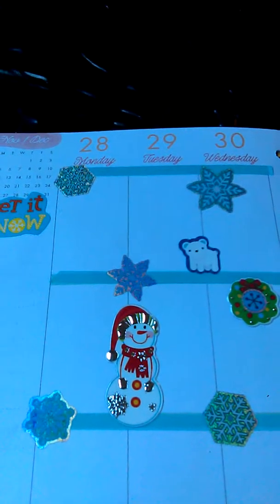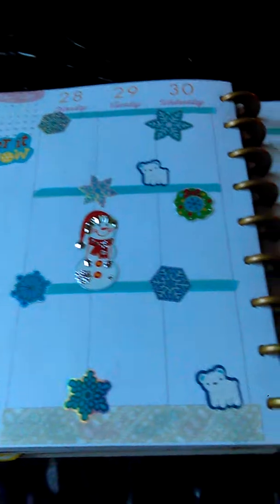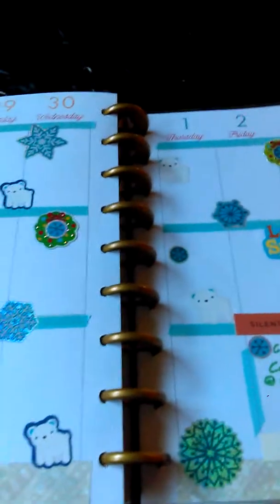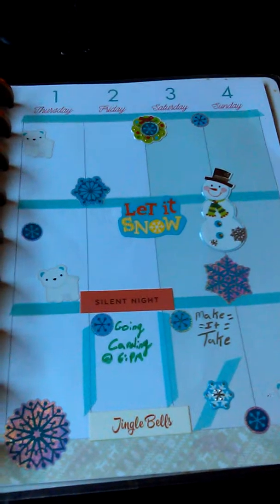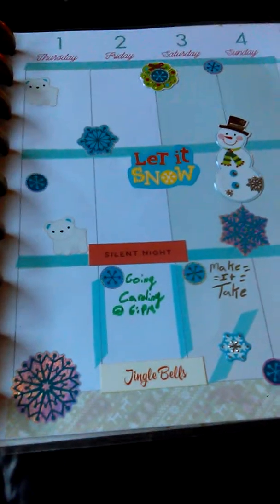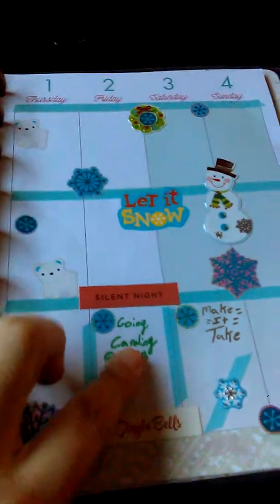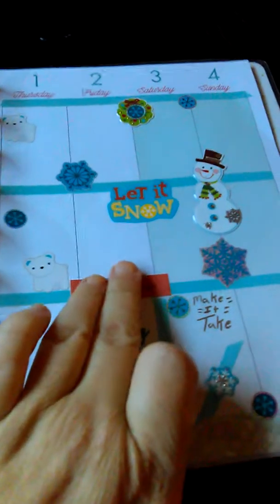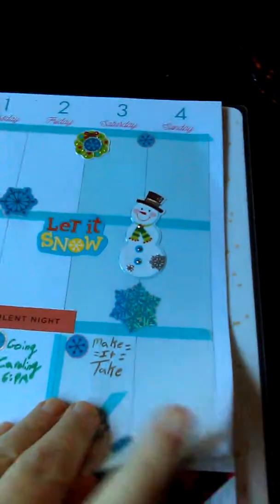This is the week of the 28th. I did a little bit of snow, so I did some little snowmen and some little wreaths too. And then I did the first through the fourth here. We were supposed to go caroling, so I did 'Silent Night' and 'Jingle Bells.' I thought that was really cute.